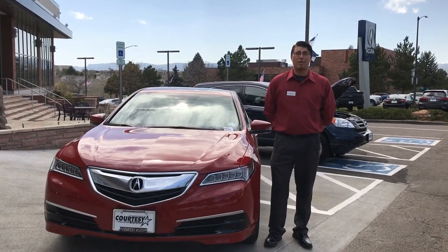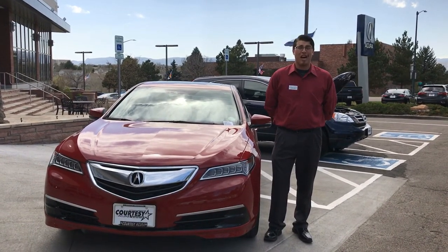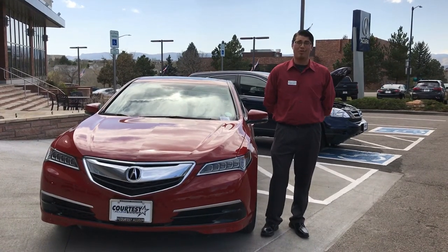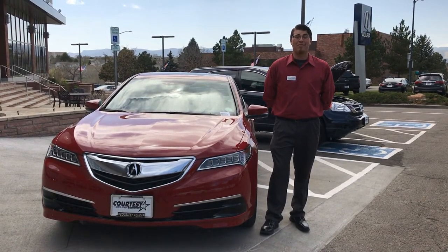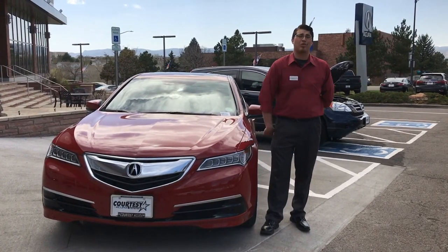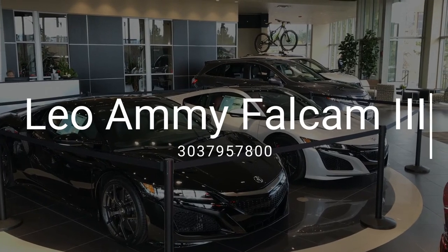I want to thank you for joining me today in another lesson with Leo. I hope this was helpful to all who watched. I'd also like to invite you to call me with any questions about any features or controls on any Acura that you may own — I'm happy to help. You can reach me here at the dealership, that's 303-795-7800. Just ask for Leo the tech guy and they're going to transfer you right to me. I hope to see you soon here in our new state-of-the-art showroom.